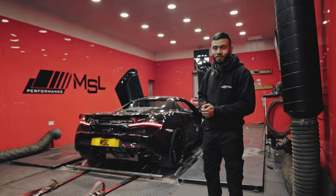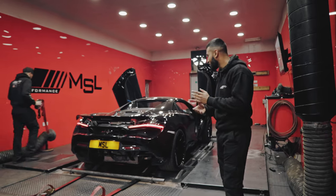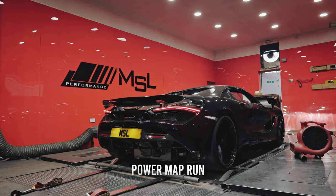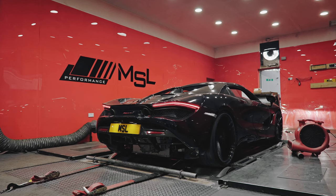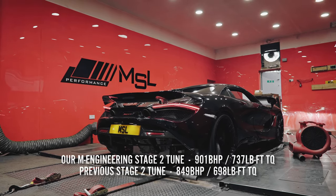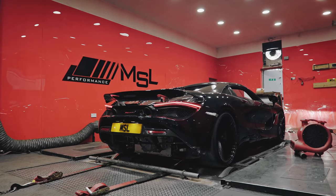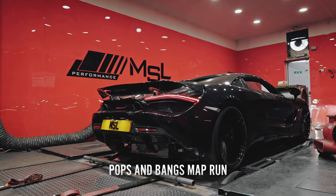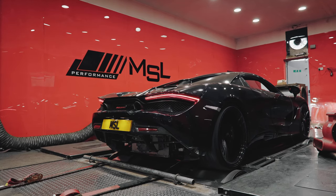Stage 2 McLaren — it's got our M Engineering tune, pops, bangs, flames, switchable maps, all that good stuff. So we're going to run it now — stick with us, we'll show you what it looks like on the dyno with all the flames and stuff. Should be a good one. We're going to run it on the track as well.